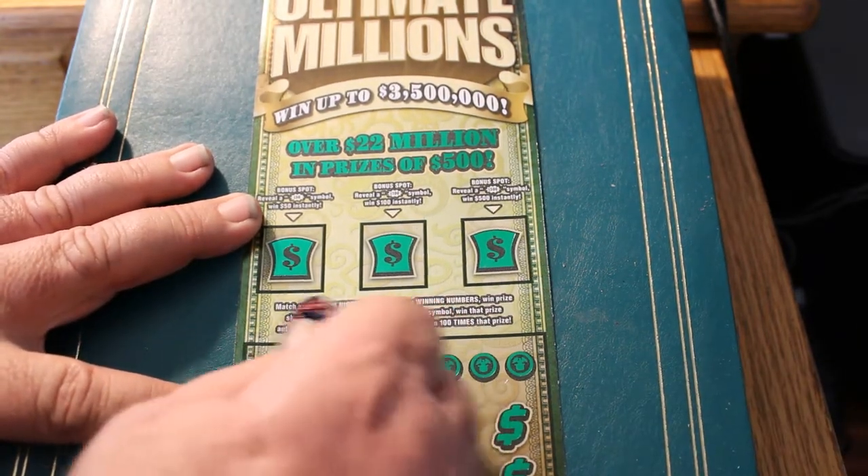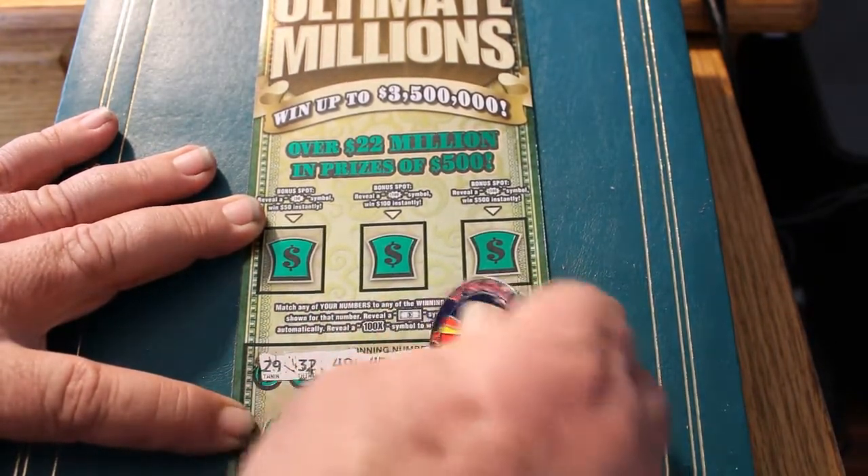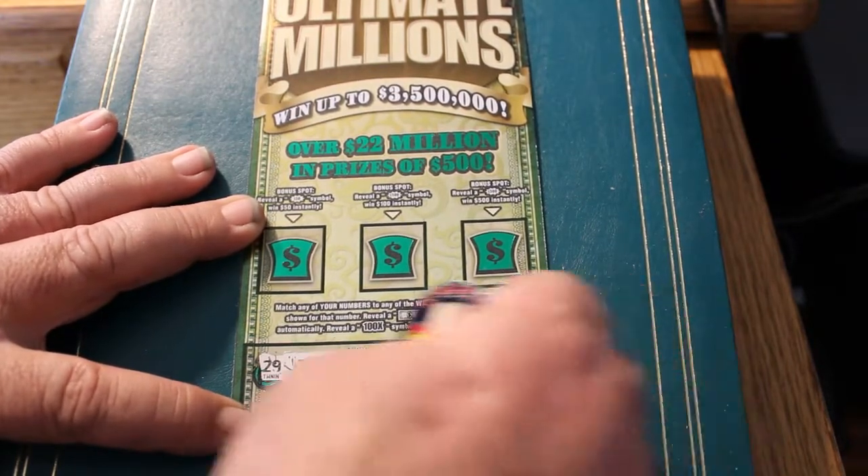Winning numbers: 29, 32, 49, 42, 44, 30, 50, and 38.